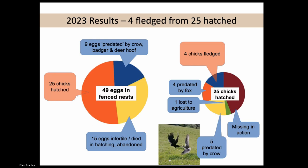Crows are an issue in our valley - we did a fair amount of crow control and the farmers are doing fox control. The curlew chasing the crow that you can see was one of our nest cam pictures. Other chicks were just missing in action. So from the 49 eggs we get four fledged - that's three more than we've had in previous years. In previous years, there was just one chick fledged each of the last two years. We're optimistic that our knowledge and expertise this coming season will improve that figure, but it's a fight - it's a war of attrition.